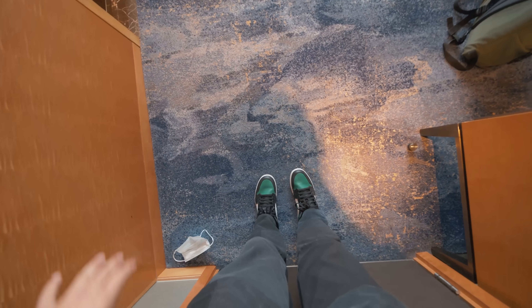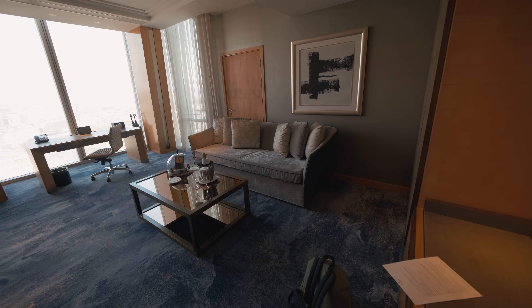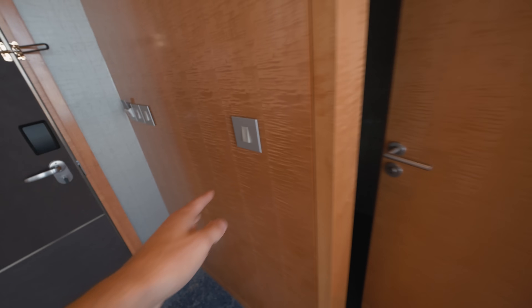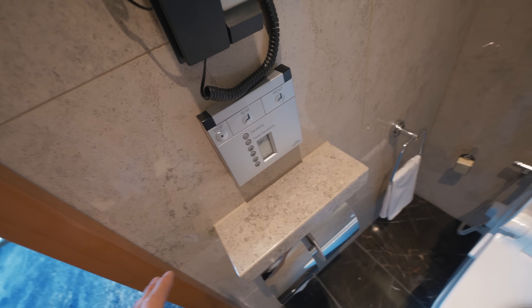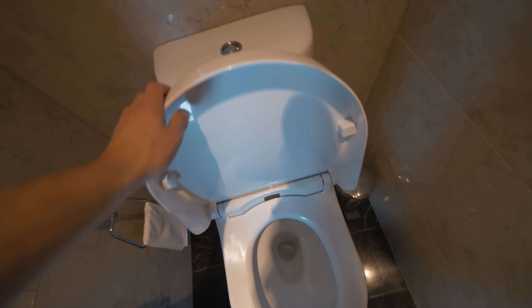I'm going to properly show you around now. This is the main bit you first walk into — the lounge area. You have a sofa, some cupboards, and there is a toilet in here. Oh my God — these are actually toilets that clean your ass. I don't know how I feel about that. I don't think I'm too keen — I never have before.